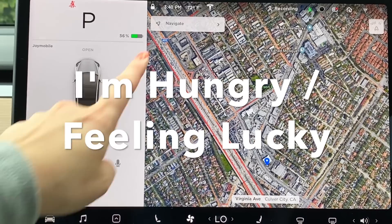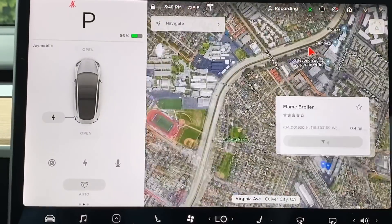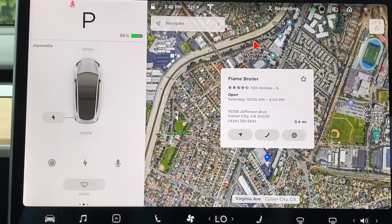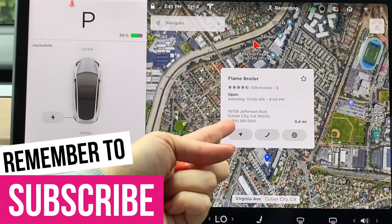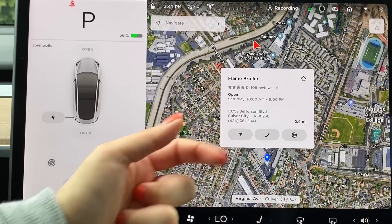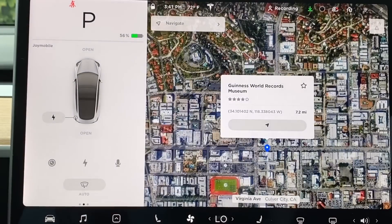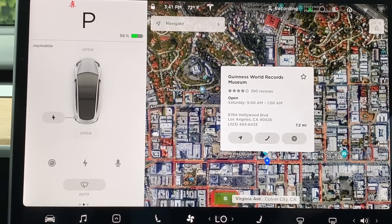And in the navigation menu, if I tap on it, you'll see the Hungry and the Lucky tab. So if I click on Hungry, it's going to randomly select or recommend a restaurant near me, giving me the information and phone number that I can tap and call directly if I need to make a reservation, and you can navigate over there directly. If I tap on Lucky, then it's going to again randomly recommend a fun place for me to visit — so, Guinness World Records Museum. I didn't even know it was here. Maybe I should go check it out.